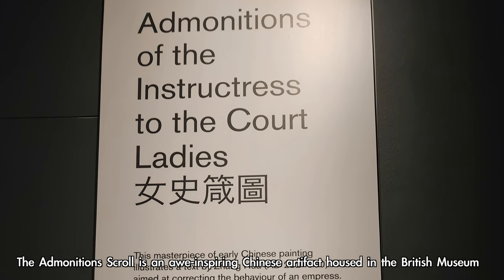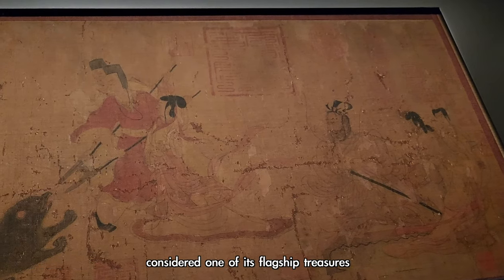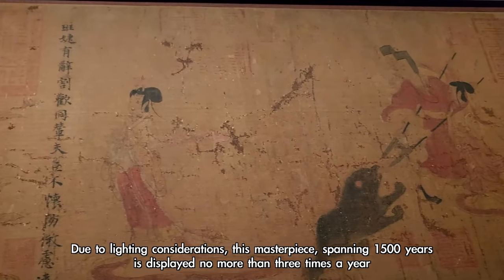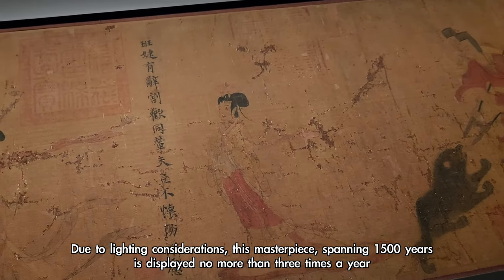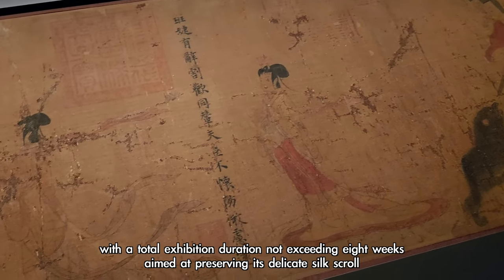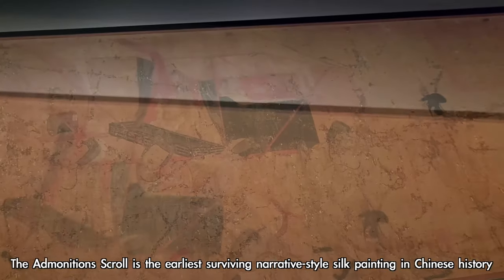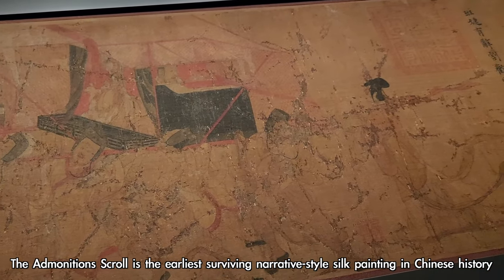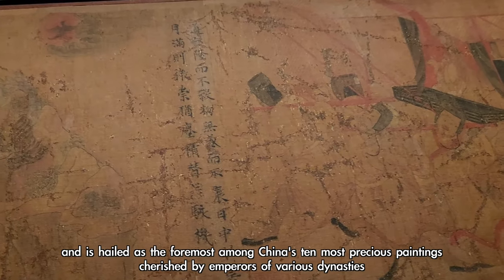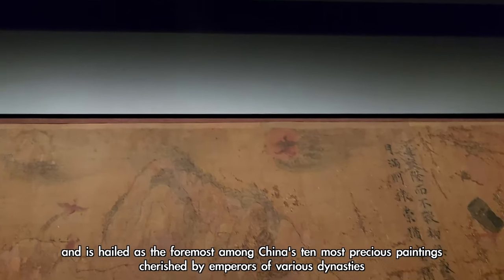The Admonition Scroll is an awe-inspiring Chinese artifact housed in the British Museum, considered one of its flagship treasures. Due to lighting considerations, this masterpiece, spanning 1,500 years, is displayed no more than three times a year, with a total exhibition duration not exceeding eight weeks, aimed at preserving its delicate silk scroll. It is the earliest surviving narrative-style silk painting in Chinese history and is hailed as the foremost among China's ten most precious paintings, cherished by emperors of various dynasties.